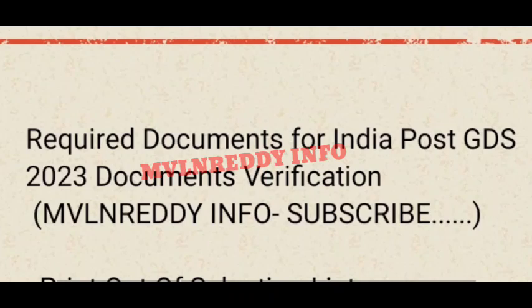In the first phase, we have names. Congratulations to all of you. Next, we have the name list of GDS 23. We have the second list of the GDS 23.